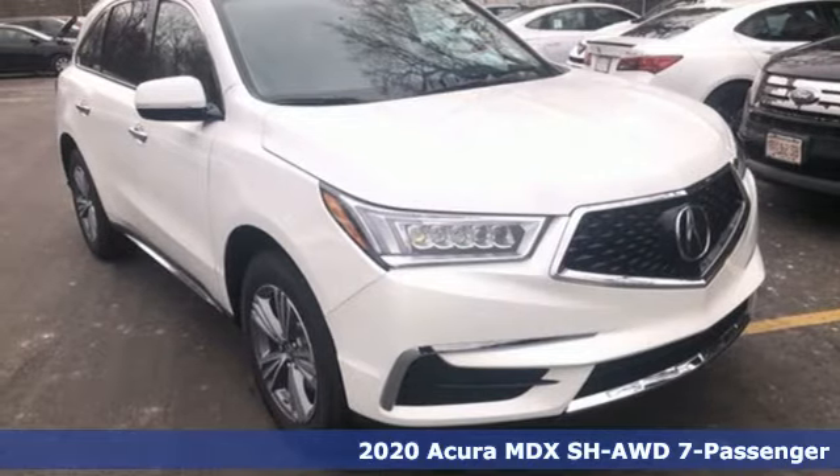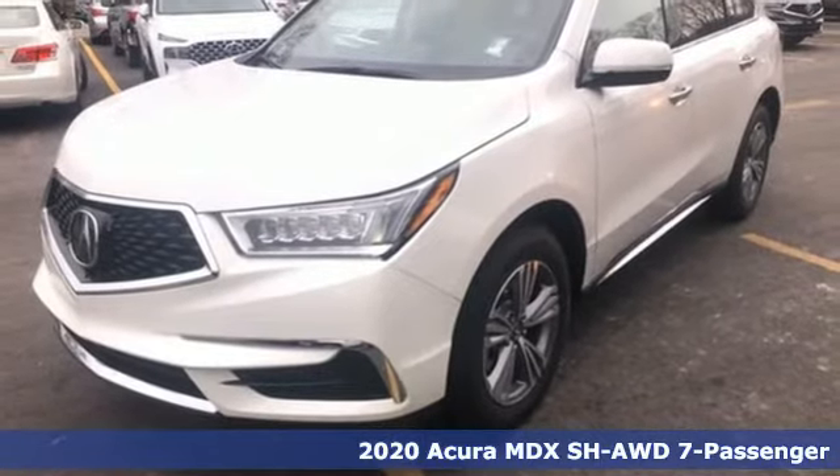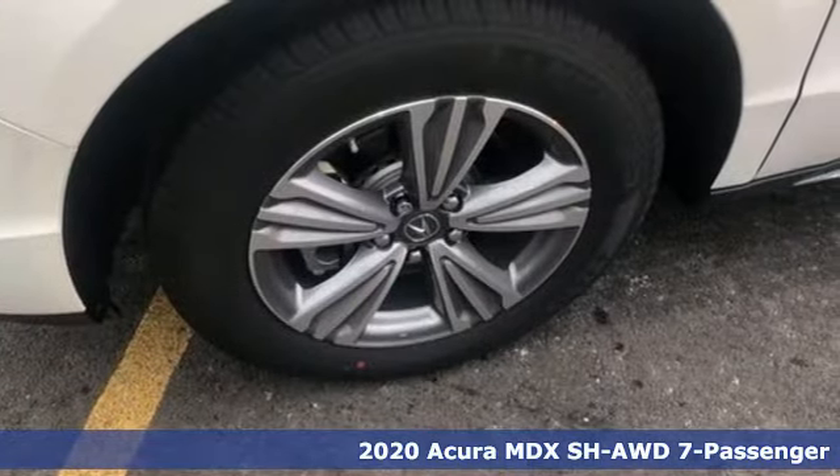It's a new 2020 Acura MDX. Three rows of luxury, entertainment, and precision. You'll look forward to every drive with features like these.